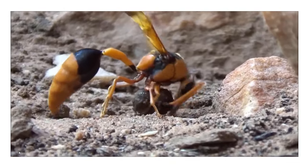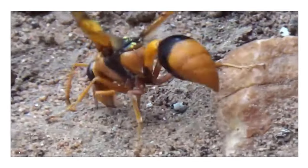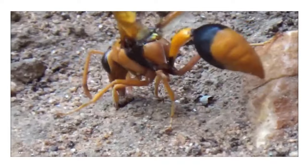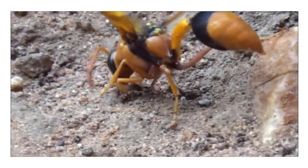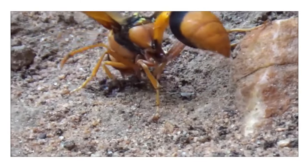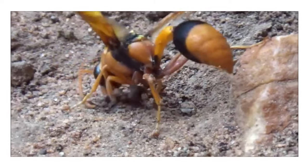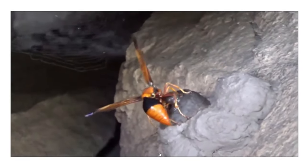If the mud is dry, the wasp moistens it by adding drops of water, then works it for some time to make balls used to build its hive. Look here at how the wasp is building its nest.